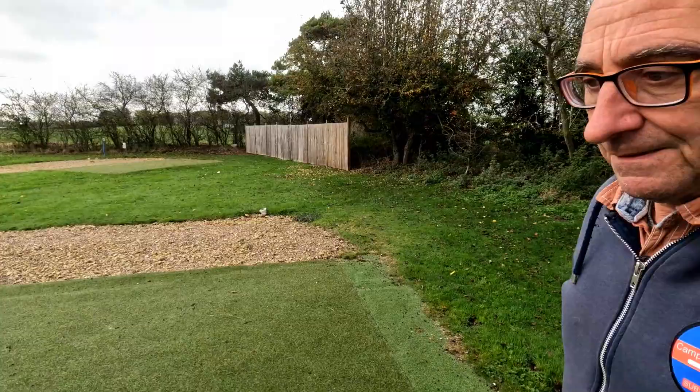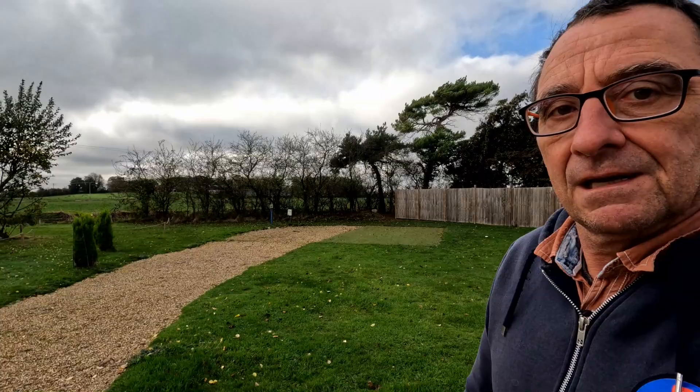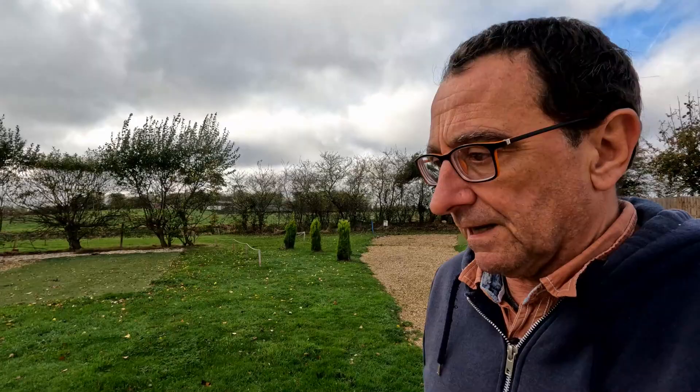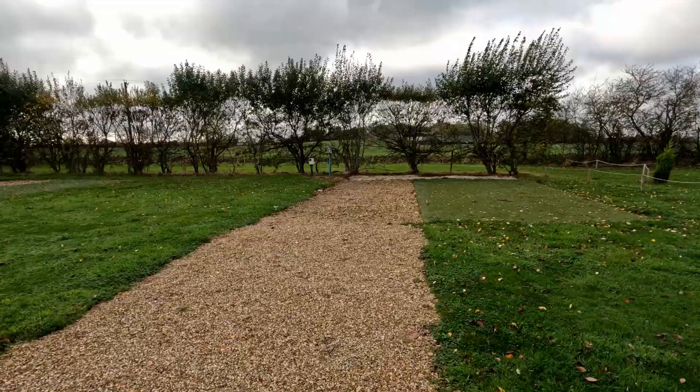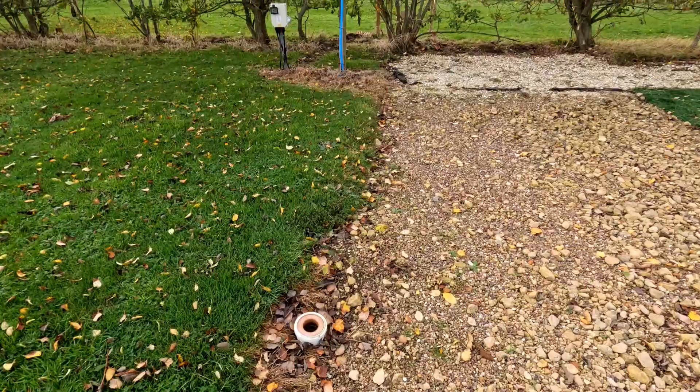The grass needs cutting next year — the mowers will be returned. Pitch number six, seven. If you've not had a walk around here before, these are all the hardstanding fully-serviced pitches — they've all got their own gray water. There's a pigeon sat on pitch number eight — hello pigeon, are you going to fly away? So yeah, you've got your gray water, electric, and water on each pitch.